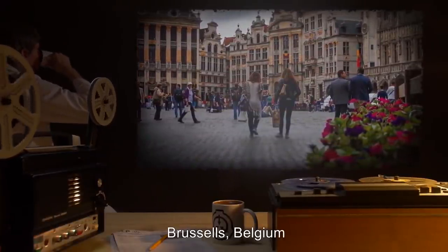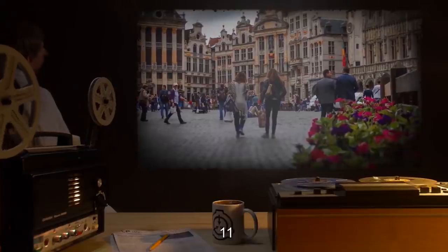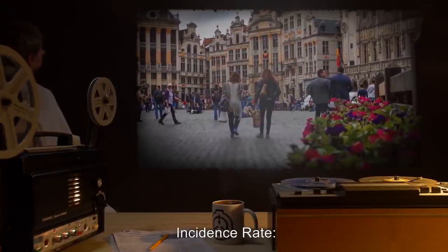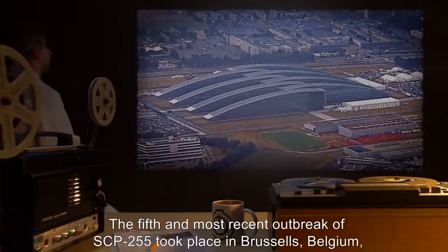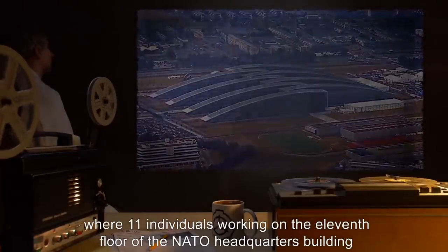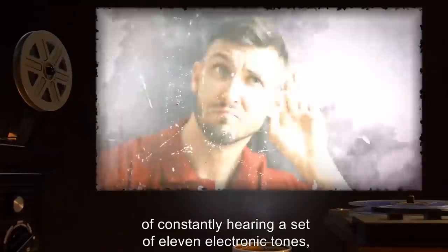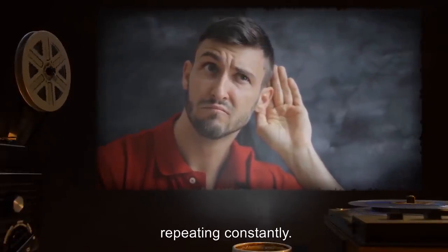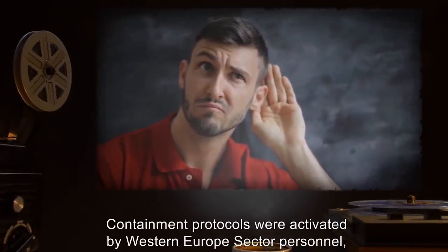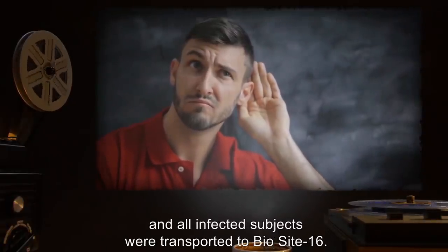Location: Brussels, Belgium. Number of confirmed human cases: 11. Incidence rate: 100%. The fifth and most recent outbreak of SCP-255 took place in Brussels, Belgium, where 11 individuals working on the 11th floor of the NATO headquarters building all complained to medical staff of constantly hearing a set of 11 electronic tones repeating constantly. Containment protocols were activated by Western Europe's sector personnel and all infected subjects were transported to BioSite 16.